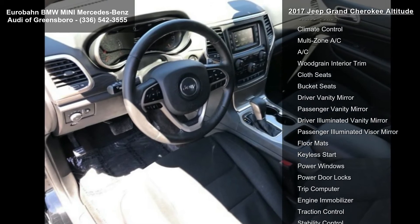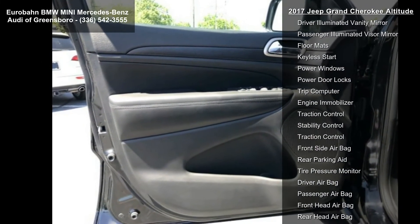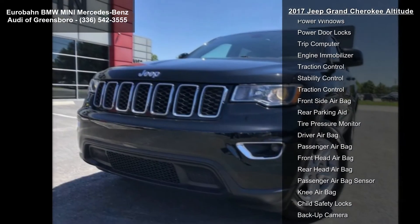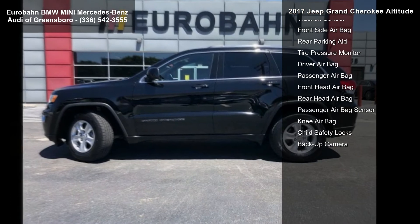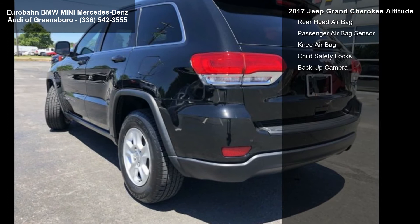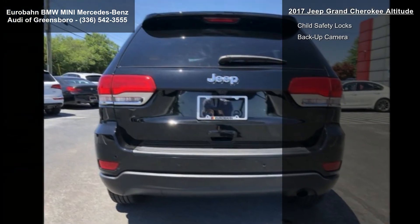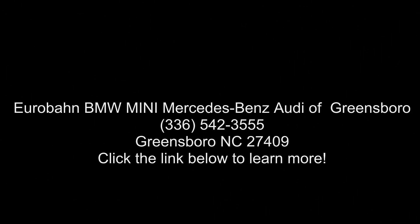Engine: 3.6L V6 24V VVT UPG I with ESS. Transmission: 8-Speed Automatic 850RE. Power 8-Way Driver, Manual Passenger Seat, Bright Side Roof Rails, Power 4-Way Driver Lumbar Adjust. Tires: P245/70R17 BSW On/Off-Road, STD. Black Cloth Low Back Bucket Seats. Wheels: 17-Inch x 8.0 Aluminum, STD. And Rear Wheel Drive.